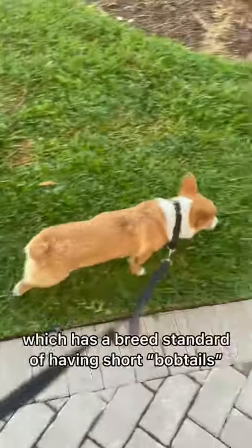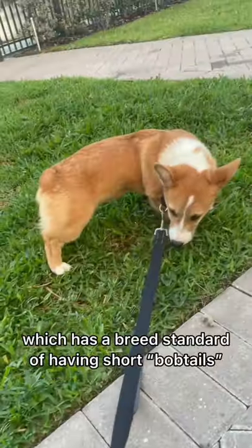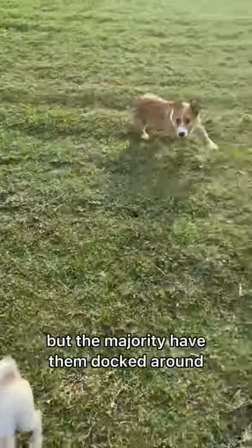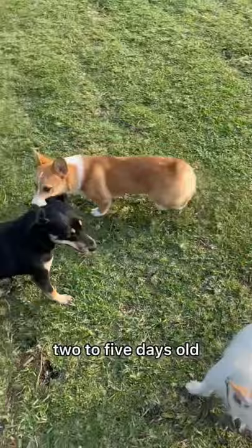Milton is a Pembroke Welsh Corgi, which has a breed standard of having short, bobbed tails. Some Pembrokes are actually born with these short tails, but the majority have them docked around two to five days old.